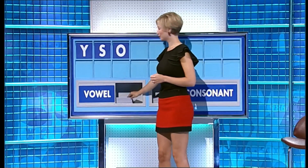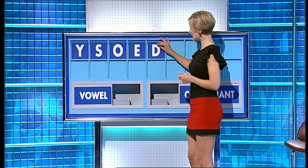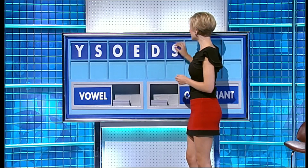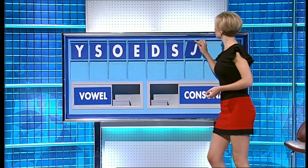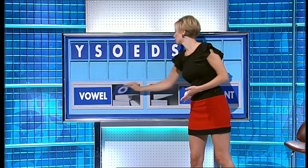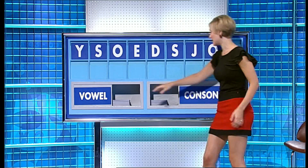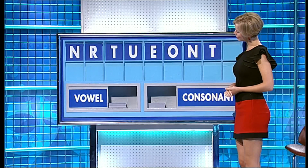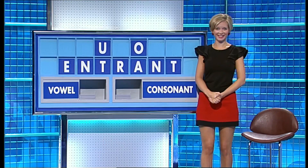Another vowel? E. A consonant? D. Another consonant? S. Another consonant? J. And a vowel? O. And a final vowel? And a final A. And a final A. Excellent for seven.